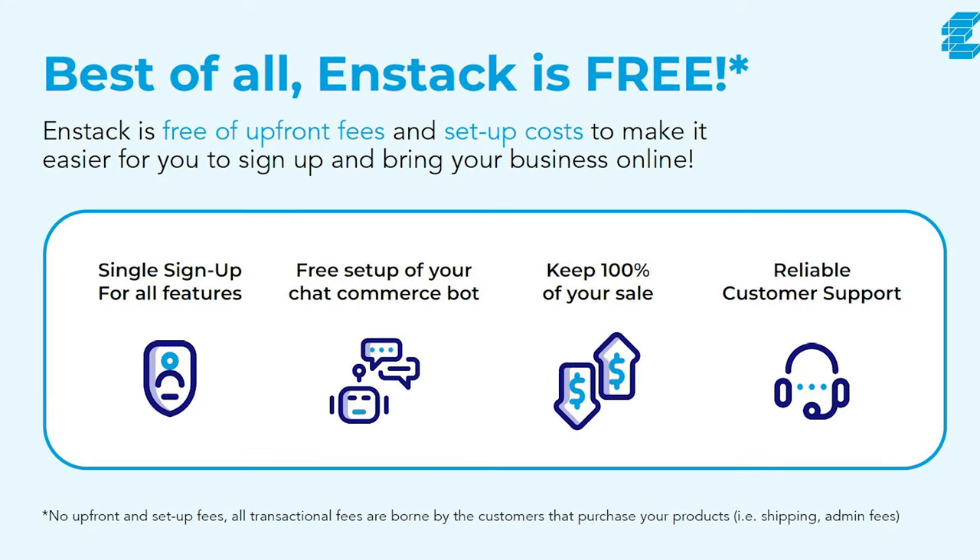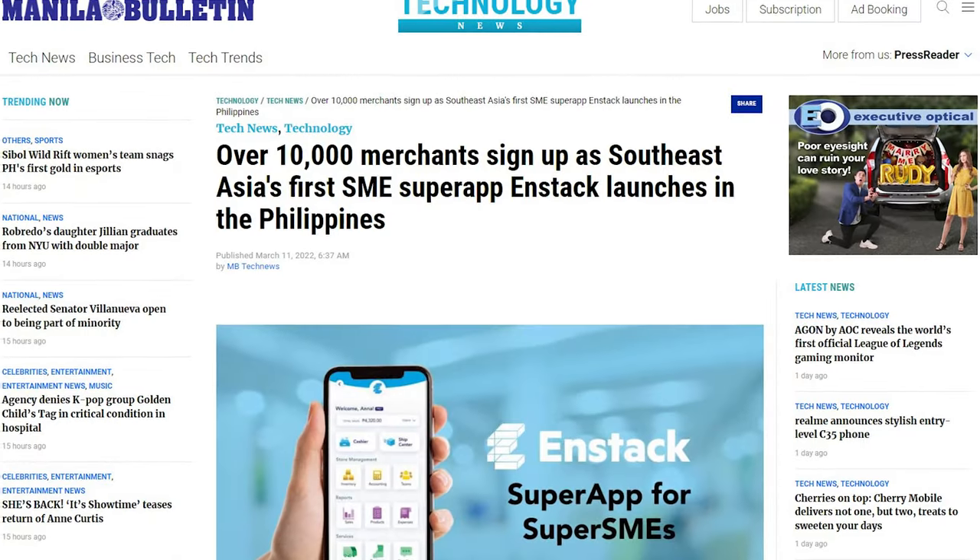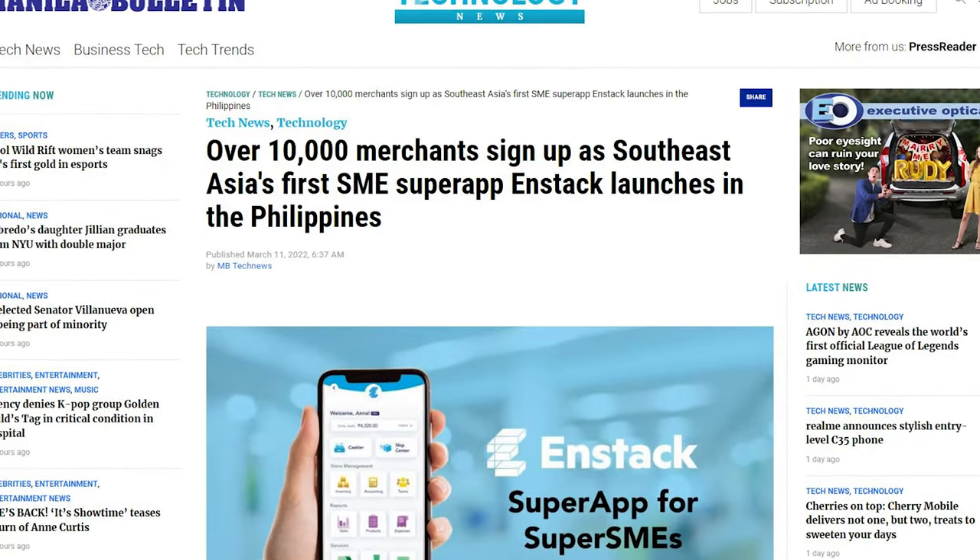What really blows my mind is that this app is free. If you're an entrepreneur — whether you're a beginner or you've been doing this for a while — and you don't have a store management software or platform yet, I highly recommend downloading NStack. You can use my code DWM on NStack when you download. What's important is that you get a store management platform to help you out, because it really does provide value to entrepreneurs like us.